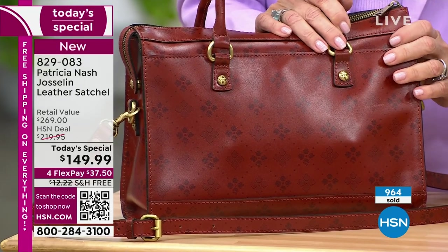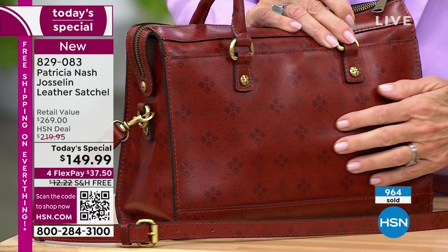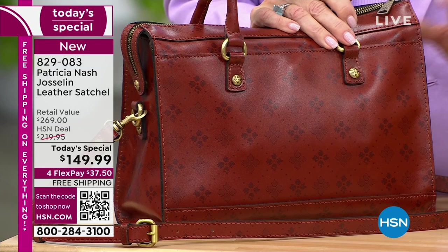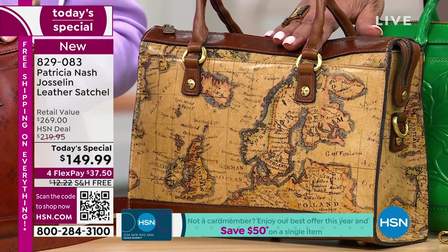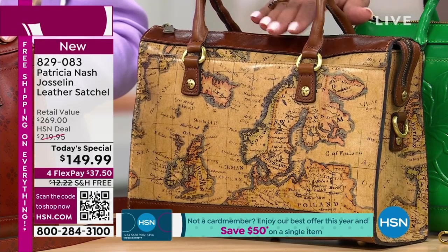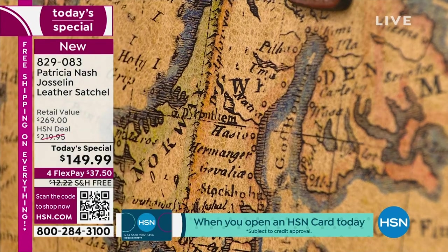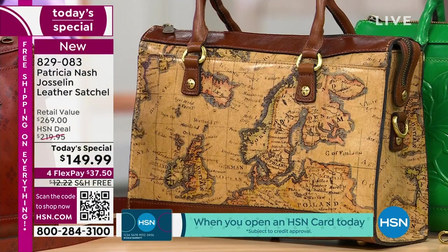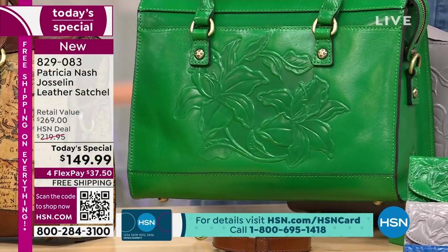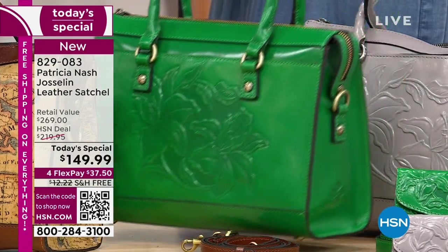The tan signature print has been very popular since we launched just an hour ago — that's going to go quickly. The European map right next to that is also very popular and always sells out, so do not wait. This map style dates back to the 1700s. Then we have this brand new Kelly green, the most limited color, with a beautiful new tooling process featuring a different flower — we'll talk about that in a moment.